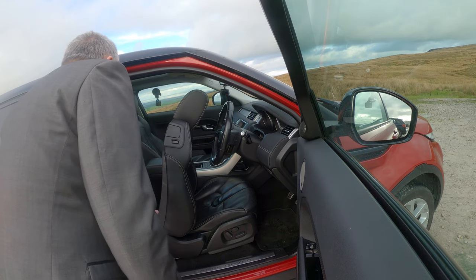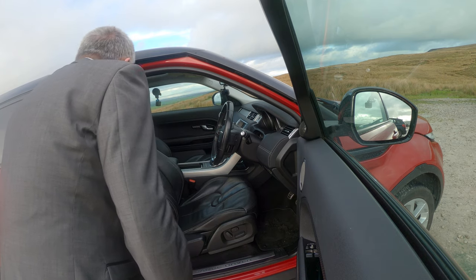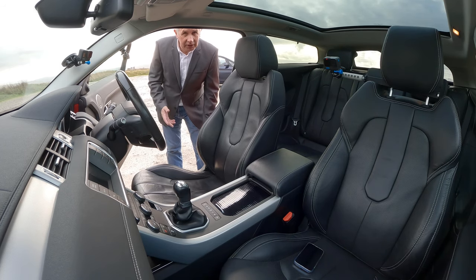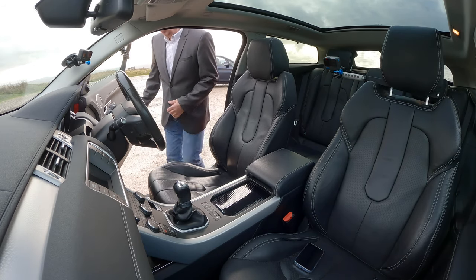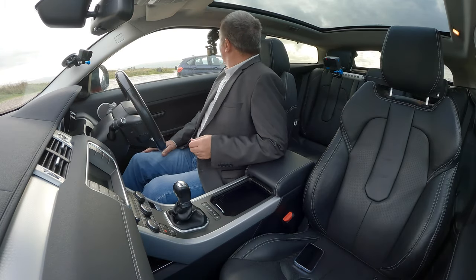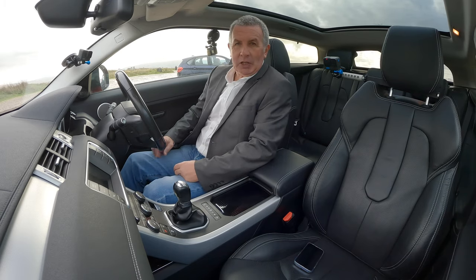Somebody's just got in the back, and we now have to put the seat back. We can wind it back manually, or I can just press memory one which is my position and it'll go back to the exact position I was driving in before. That's probably the best way to do it if you've got a car with memory seats.